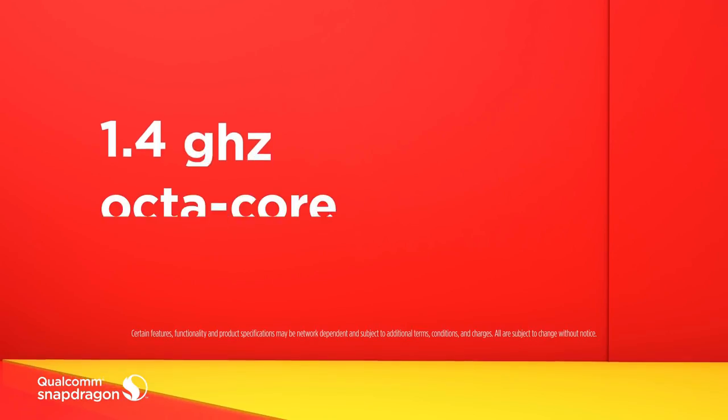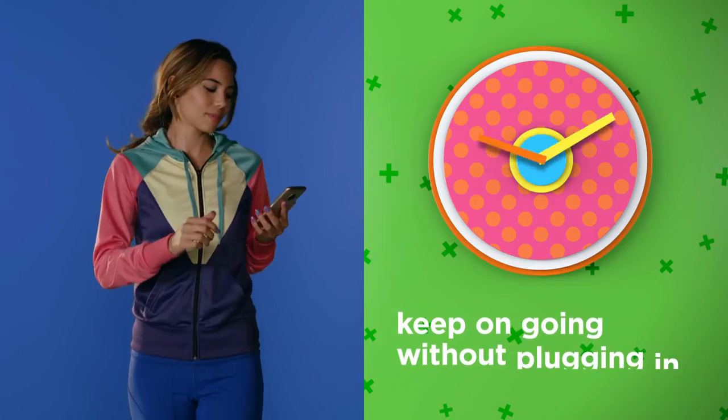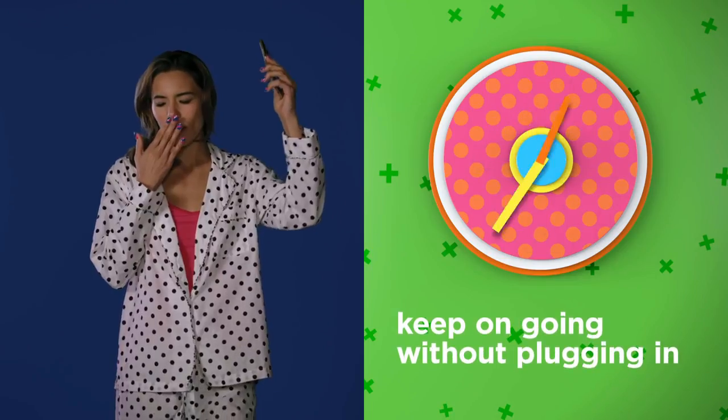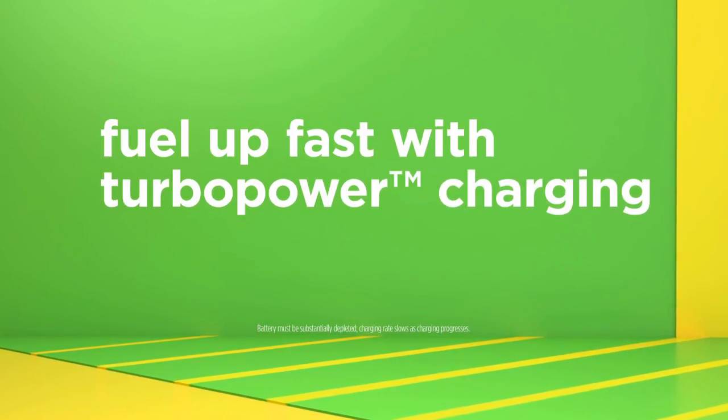It has a 2800 mAh battery with turbo charging, which promises 6 hours of battery life within 15 minutes of charging. You can also swap the battery in the G5 by removing the back cover.